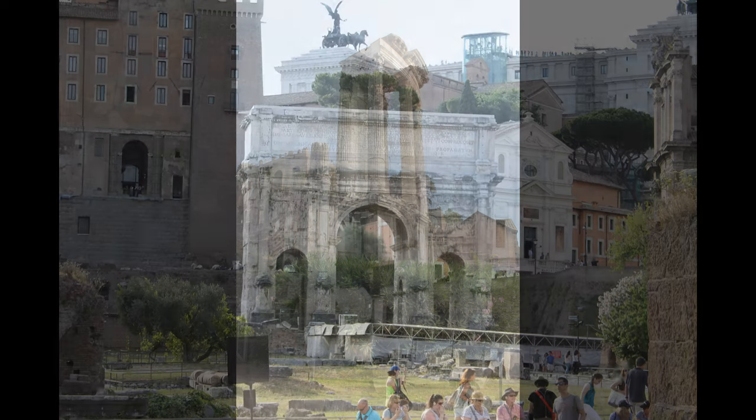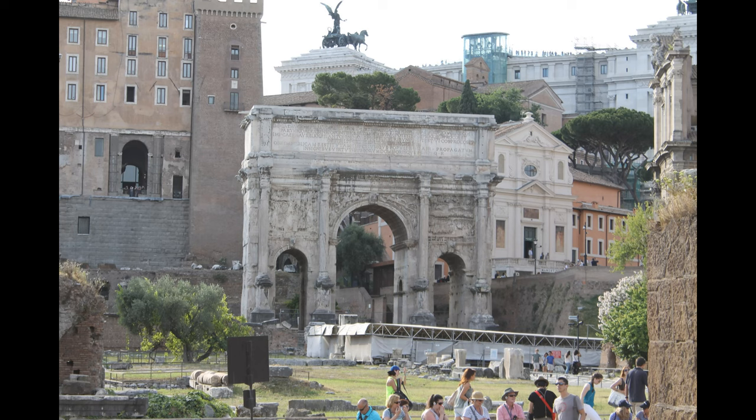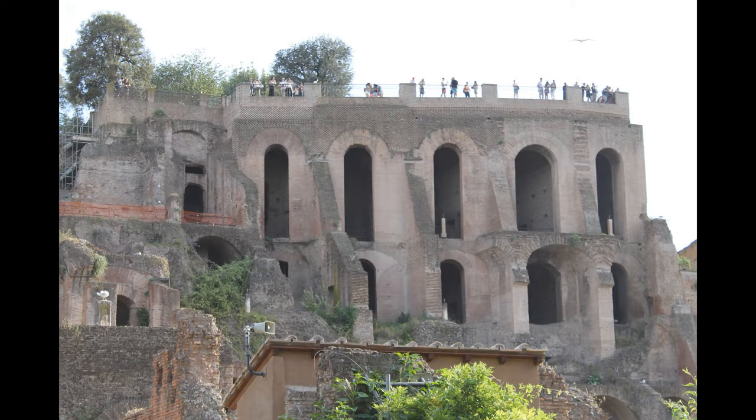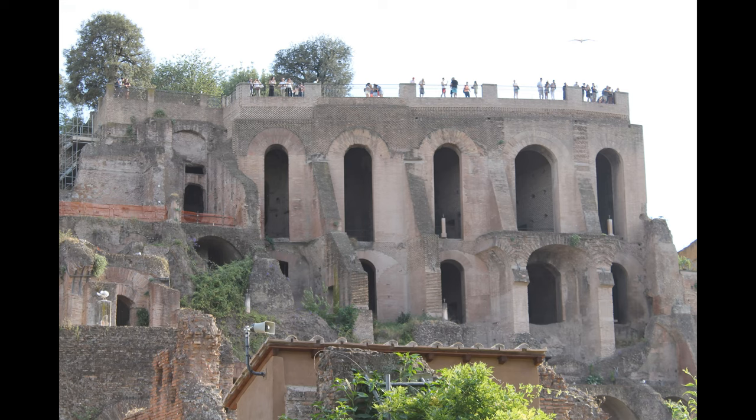For centuries, the Forum was the center of day-to-day life in Rome — the site of triumphal processions and elections, the venue for public speeches, criminal trials, and gladiatorial matches, and the nucleus of commercial affairs. Here, statues and monuments commemorated the city's great men. The teeming heart of ancient Rome has been called the most celebrated meeting place in the world and all of history.